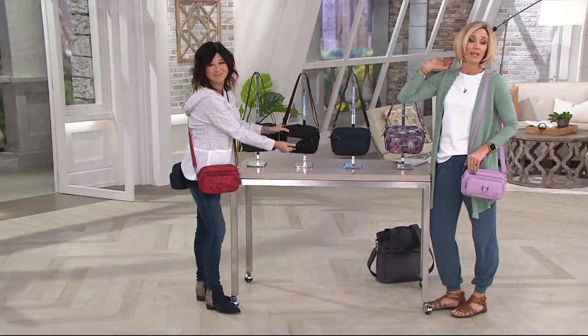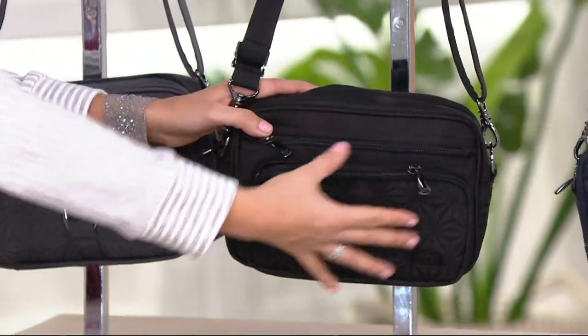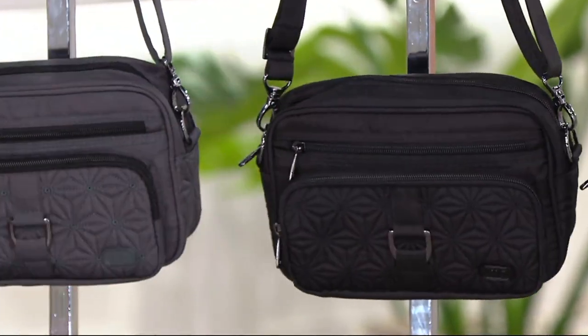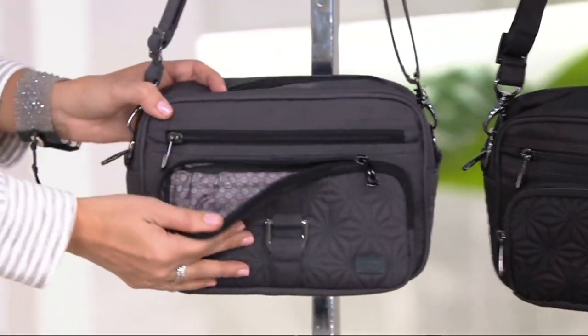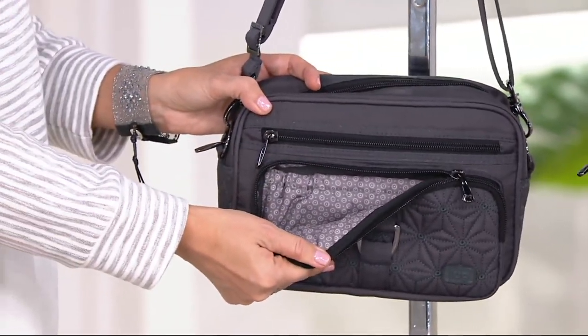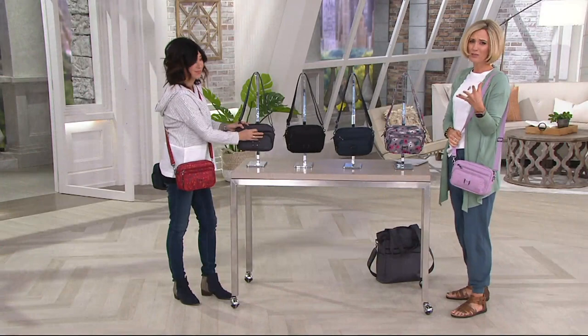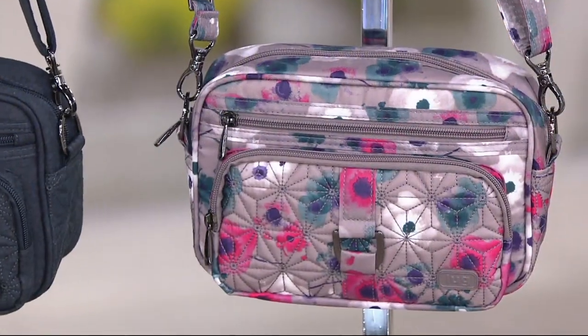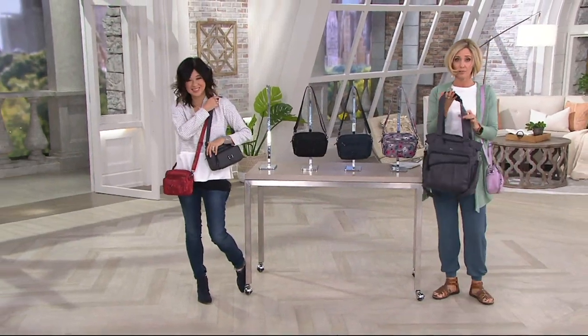They're all popular. When we're talking about the official bag brand of the SAG Awards, this is a known, loved brand that you get for a much lower price. Lug bags for $39 doesn't happen very often. A large Lug bag for $49 is coming up in just a few minutes.